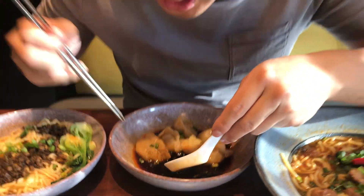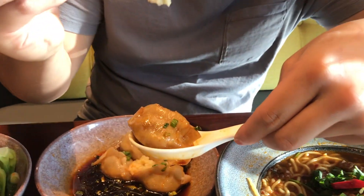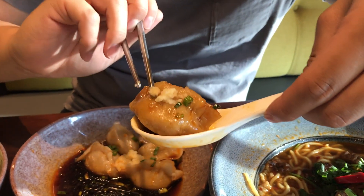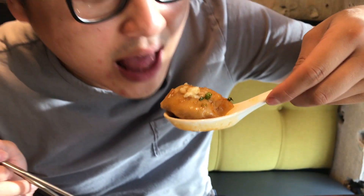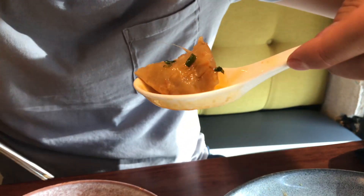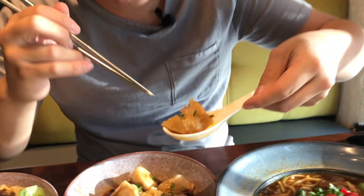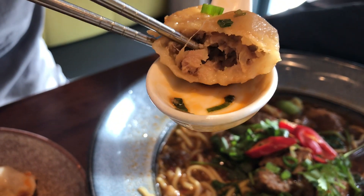Next up we have the spicy Szechuan dumplings. I'm gonna use a spoon for this — I'm gonna get a little bit of this minced garlic and put it right on top. The sauce has a really strong rice vinegar taste, and then you taste that soy sauce, the saltiness, and get a little bit of sweetness. The dumpling is, oh my gosh, you're just biting into a pillowy soft dumpling.